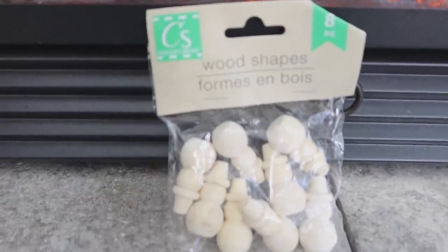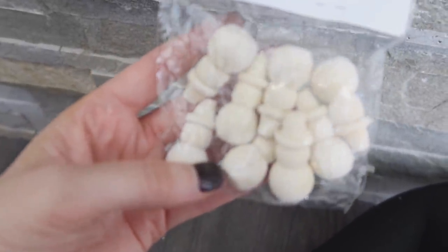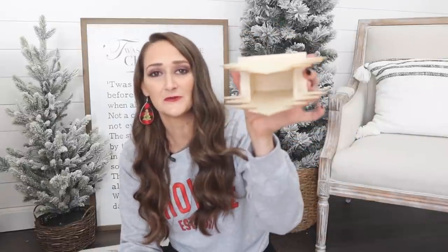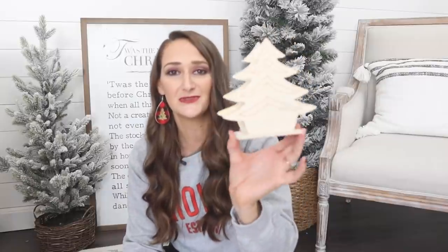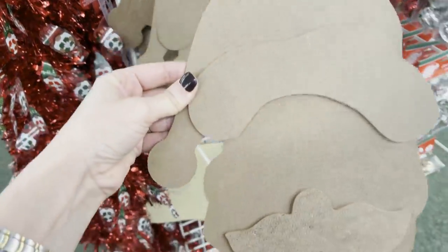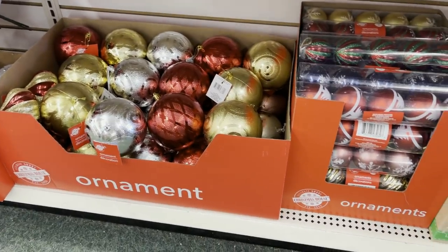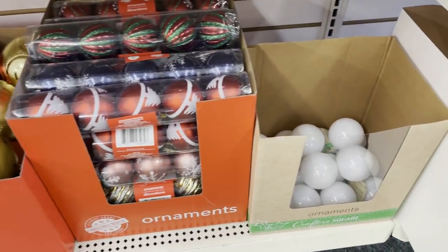I also grabbed wooden snowmen that, when turned upside down, look like cute little finials or tray feet — great for crafting year-round, not just Christmas. There's also a container-style 3D Christmas tree I'll probably pull apart to get two trees out of it. The other big piece is more of a chipboard or MDF — a 3D Santa Claus with a raised hat and beard.